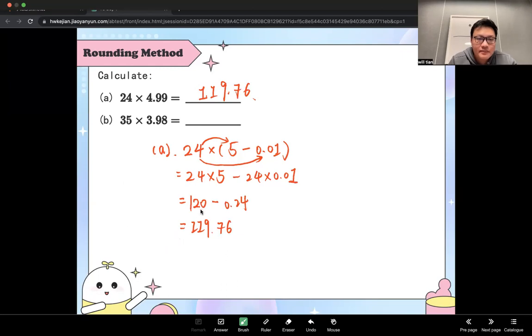For the second one, you're going to round the first or the second number? 3.98. That's right. So you're going to round that number into what number? Into 4. Very good.